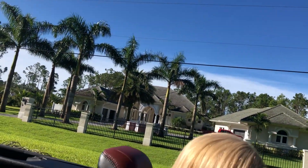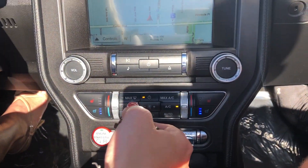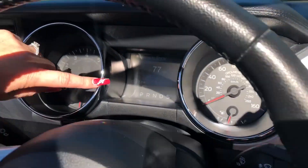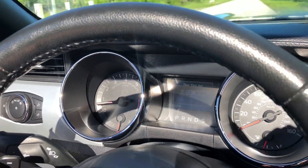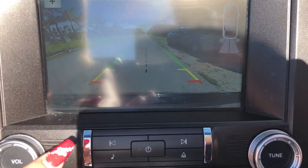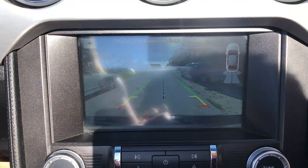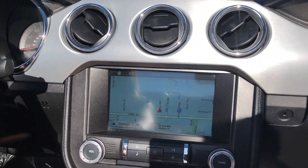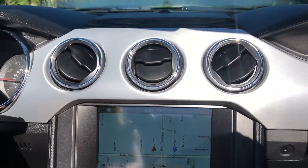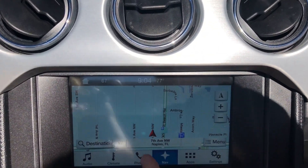We have to do the test drive backwards today because it is morning time and the sunlight will mess us up. Here's your push-to-start button and you can see 20,460 miles — I'll have to show you that again in a little bit in better lighting. There is your backup camera, and here's your navigation screen, which is an option in the 2016 models. It is a very good navigation screen and it is a touch screen as well.